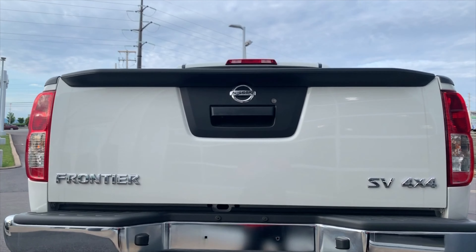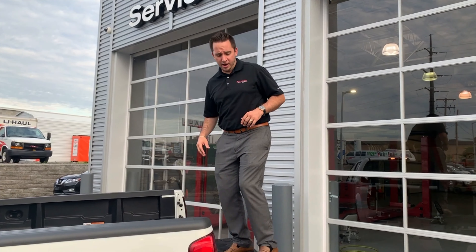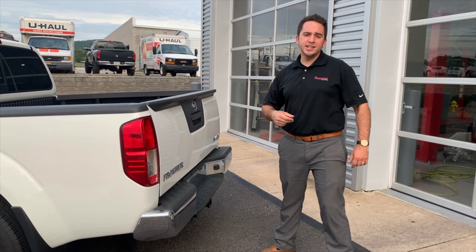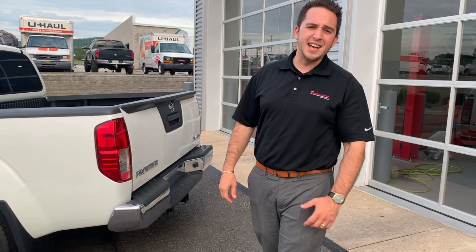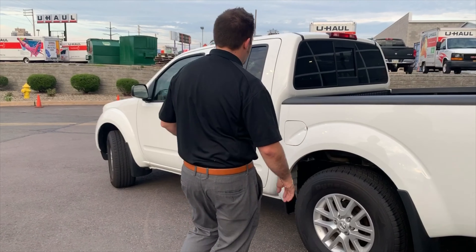That's right — 7-year, 100,000-mile powertrain warranty. This Frontier is equipped with a plastic bed liner, hitch and harness with towing capacity of up to 6,000 pounds, perfect for all your summer needs. Alloy wheels, all-terrain tires.